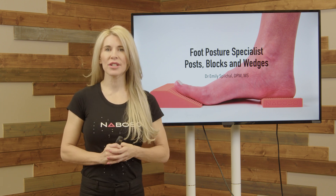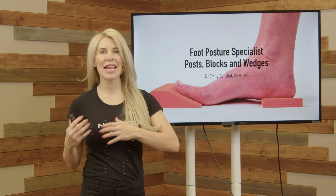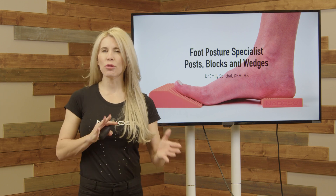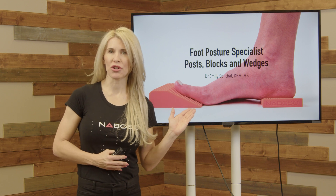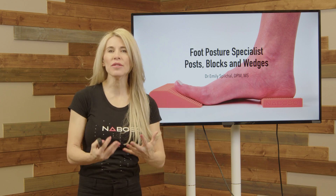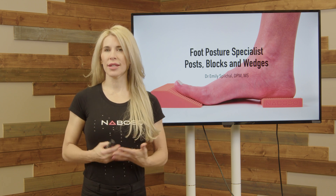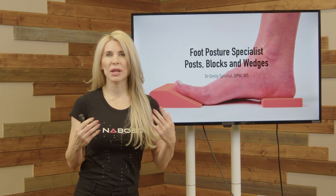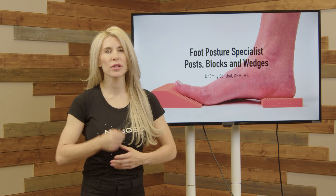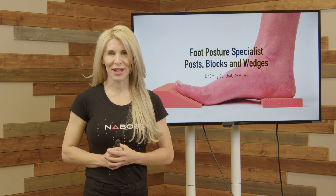In this course you are going to take a deep dive into foot and ankle biomechanics, the anatomy of the foot and the ankle, how to determine foot types — which would ultimately be foot posture — and then how to influence foot types and foot postures utilizing things such as squat blocks and foot wedges. This will be a powerful course that will take your understanding of the foot and ankle to the next level from a biomechanical perspective.